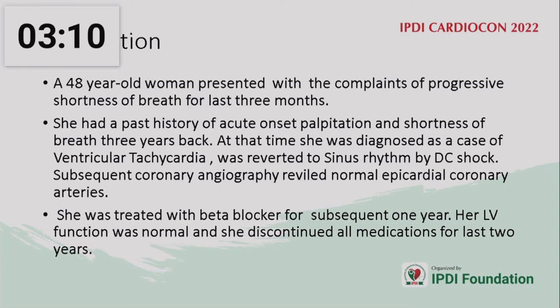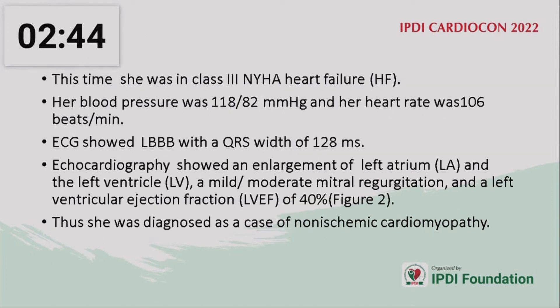A 48-year-old woman presented with complaints of progressive shortness of breath for the last three months. She had a past history of acute onset palpitation and shortness of breath three years back. At that time she was diagnosed with ventricular tachycardia and was reverted to sinus rhythm by DC shock. Subsequent coronary angiography revealed normal epicardial coronary arteries. She was treated with beta blockers for the next one year and her LV function was normal.